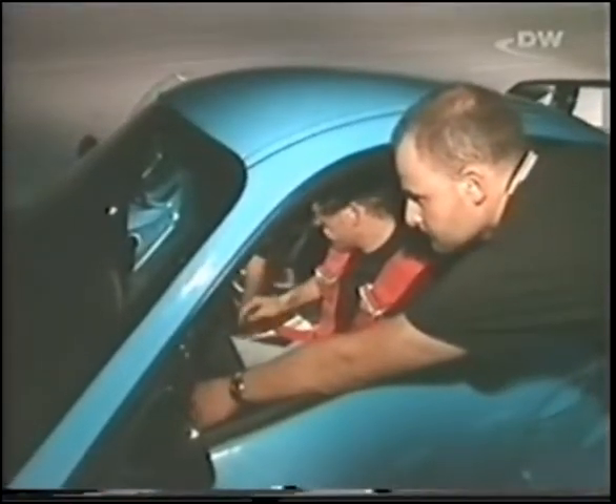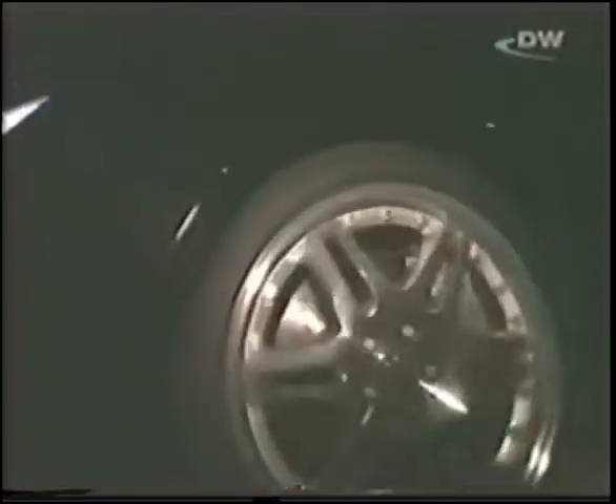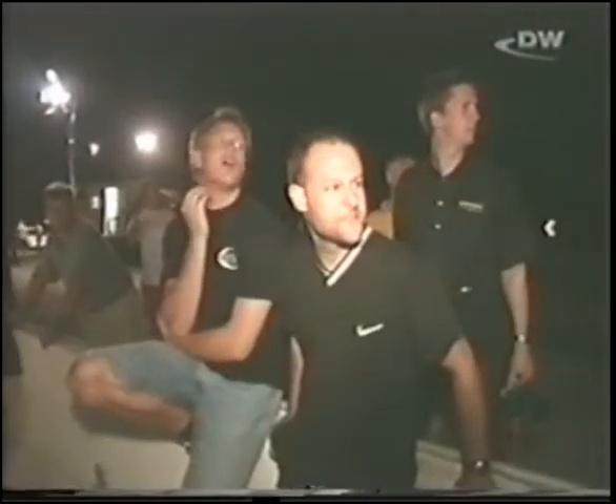It turns out to be a duel between the teams from TechArt and Brabus. The SL quickens its pace — a pro driver has been flown in especially to drive the car and get top speed acceleration out of it. Brabus has set 330 as its target. At TechArt's Porsche, they're still busy with the final fine tuning as the Brabus only records 327. TechArt hopes their Porsche GT Street can beat that. 350 may sound too optimistic, but in the end it achieves 335.